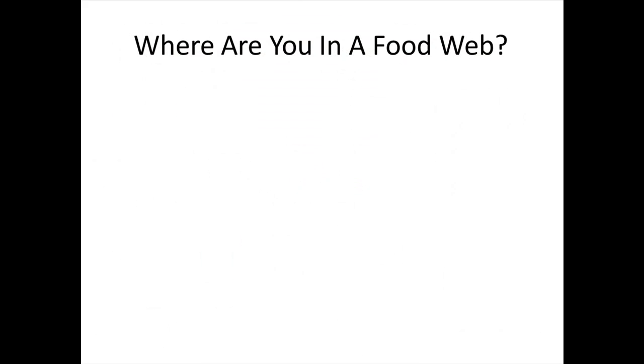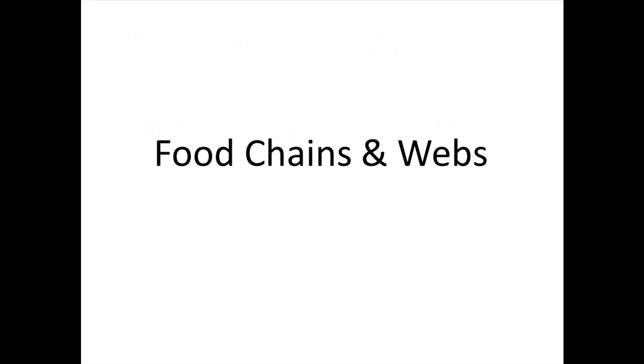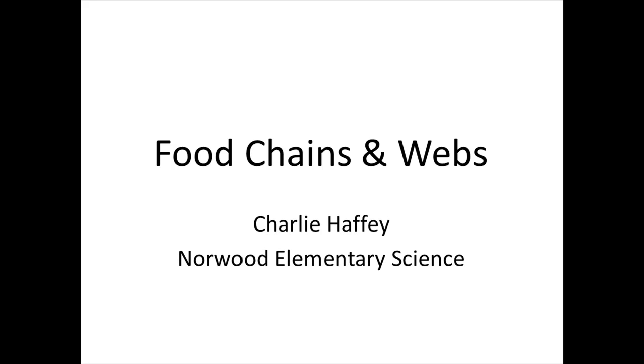Where are you in a food web? It depends on what you eat. This has been Food Chains and Webs. My name is Charlie Haffey, and I am an elementary science teacher for the Norwood Public Schools.